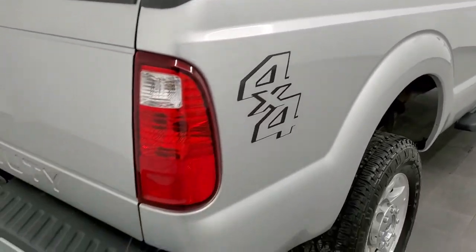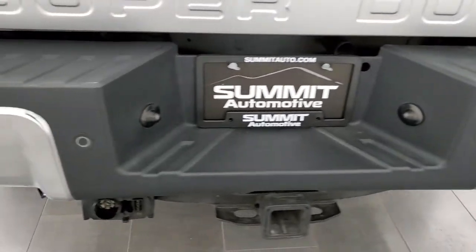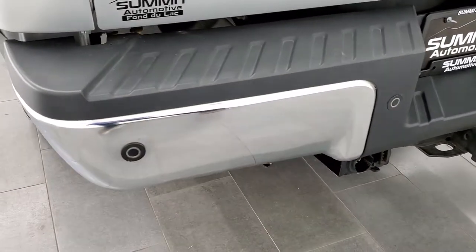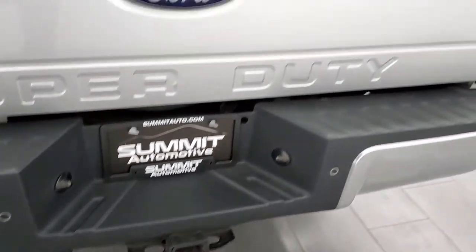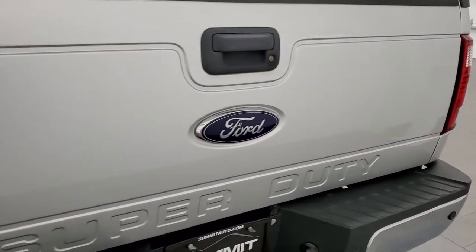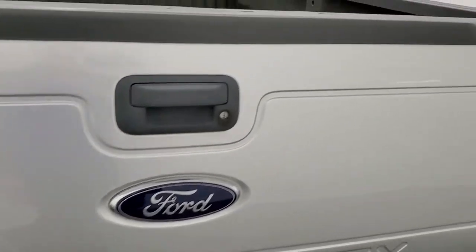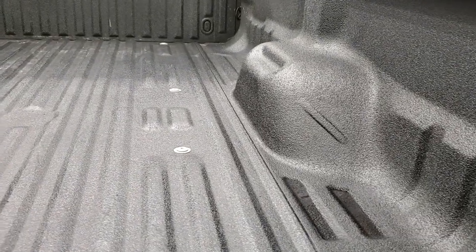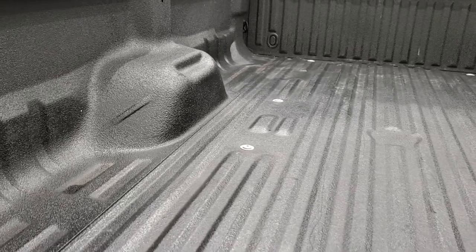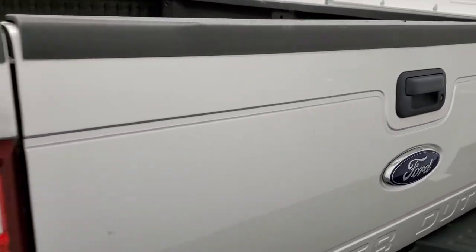Bed rail covers coming around to the back of the vehicle. Rear bumper is in nice shape — no major dents or dings. It does have the backup parking sensors and a full towing package which includes a receiver hitch, 4-pin and 7-pin wiring. The tailgate is in really nice shape, no major dents, and it does have a locking tailgate, a very nice spray-in bed liner, and also the raise-assist tailgate.